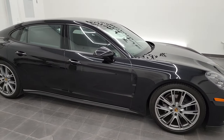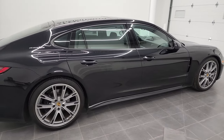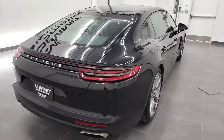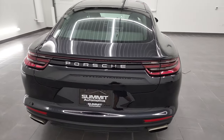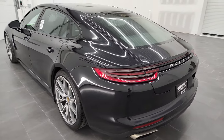Hey, this is Brett and this 2020 Porsche Panamera 4 Executive is stock number 12859ZA. I am here at Summit Automotive in Fond du Lac, Wisconsin, your new and used car headquarters.